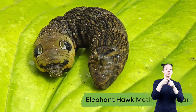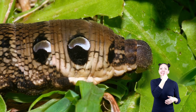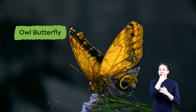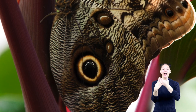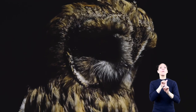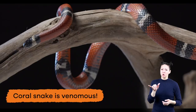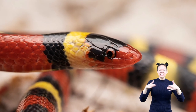Our first example is the elephant hawk moth caterpillar. It has two false eyes and moves its head around to look like a snake. Another great example is the owl butterfly. This butterfly has a large eye spot on the outside of each wing to make it look like an owl. Would you be fooled if you were an animal looking for food? Although the scarlet snake is not venomous, it looks very similar to the coral snake, which is venomous and alerts predators to stay away.